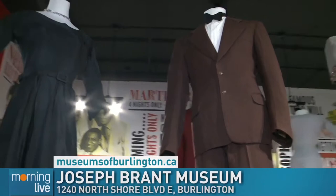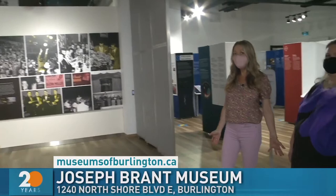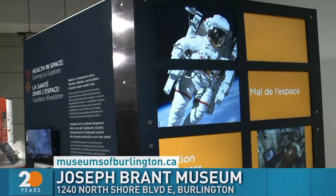This is right here downtown Burlington right off the water, just down from Spencer's. This is the Joseph Brant Museum and there's so much to see and do. If you want to check out the space exhibit, it's here till September, so you have to get in soon because September is right around the corner. Make sure you come check it out. Thanks so much Kim.